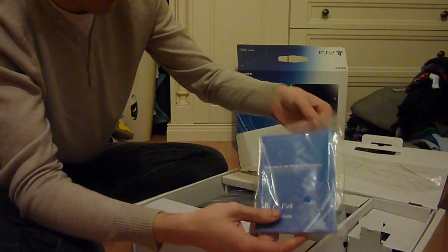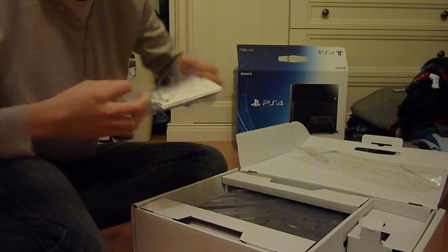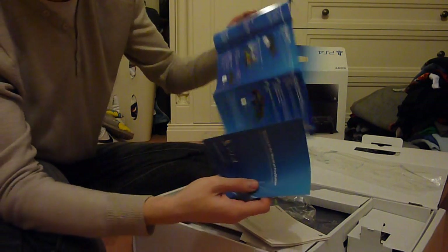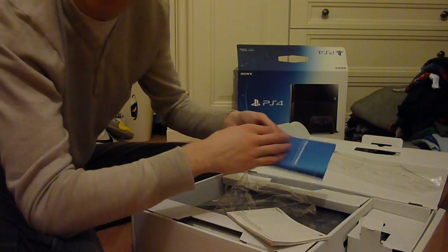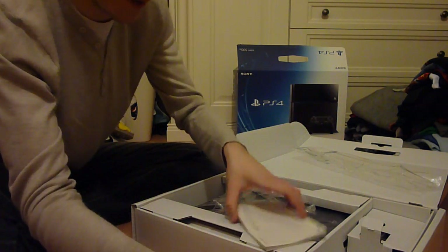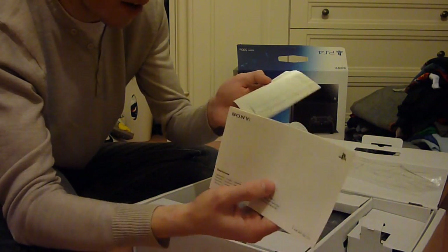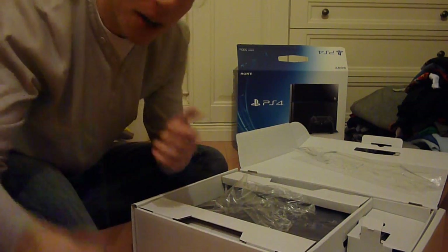Next up we've got the welcome to the world of PlayStation booklet. Not expecting too much — probably just guides and setup instructions. I'm going to do it the old-fashioned way of literally plugging it in and seeing if I know how to use it already, like every gamer does. There's also the guarantee and safety guide, but nobody ever reads those.